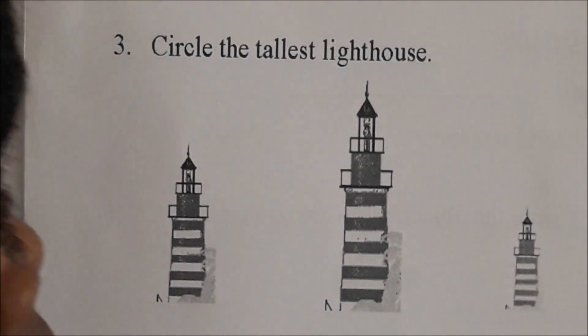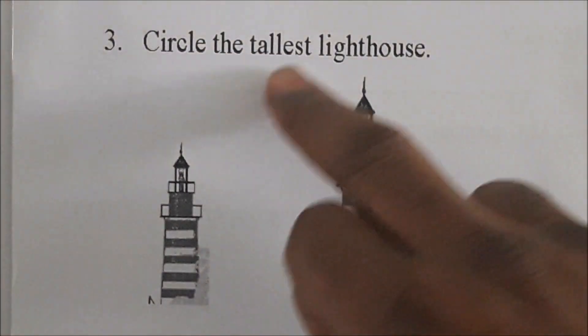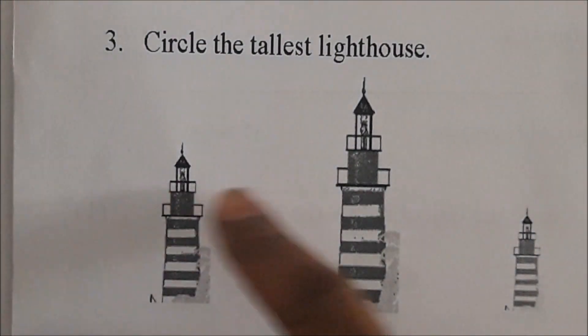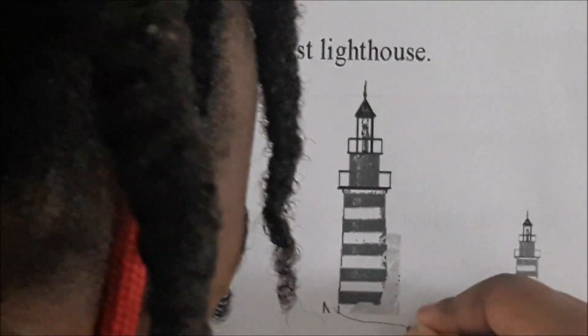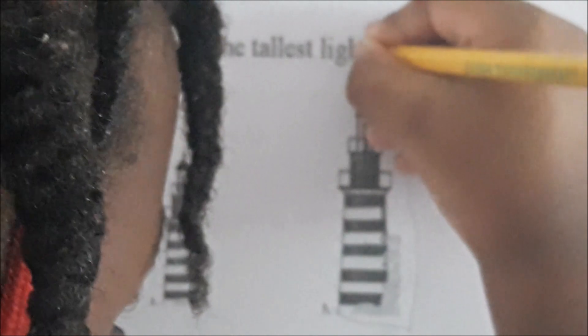Excellent job. Okay, Juju, ready for number three? Circle the tallest lighthouse. Which lighthouse is the tallest? Circle it for us.